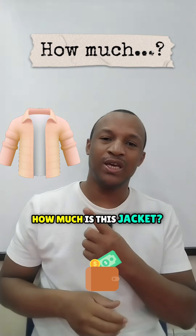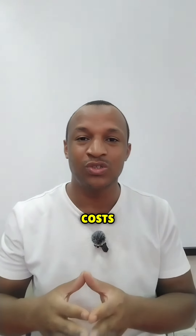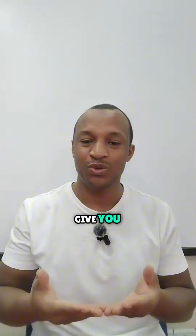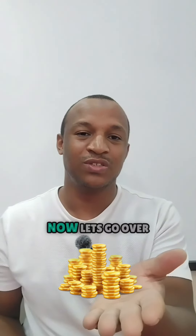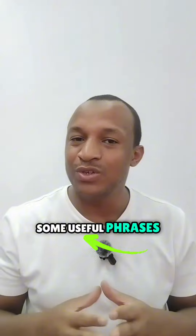How much is this jacket? When you are asking for the price, you're asking how much something costs. If you pay more than the price, the cashier will give you change. Here's your change. Now let's go over some useful phrases for shopping.